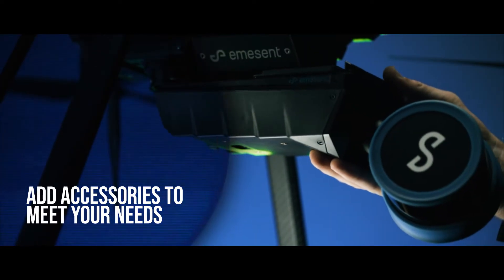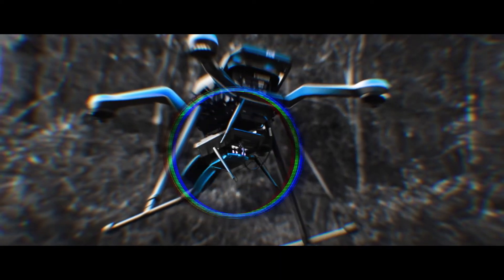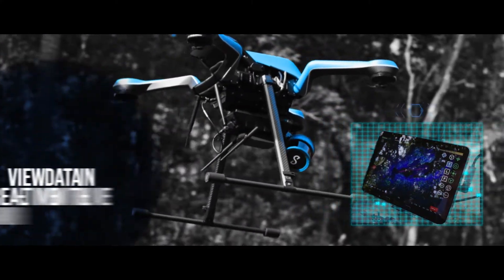Combine HoverMap STX with Emesent's long-range radio accessory to enable extended guided exploration and live point cloud viewing over long distances.